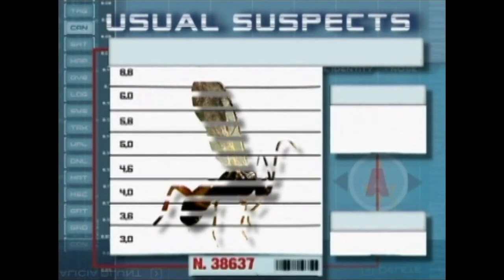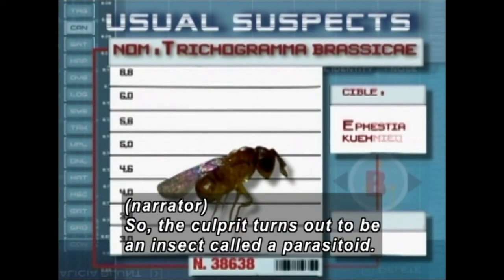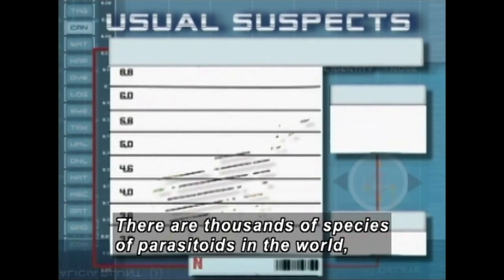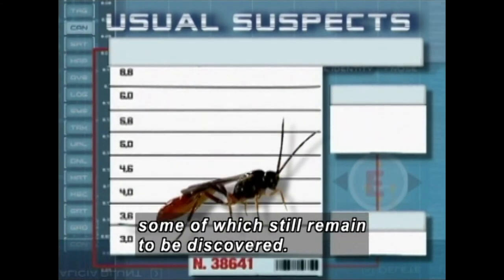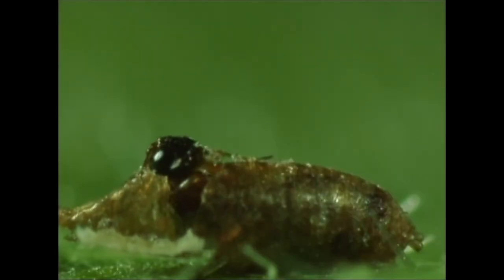A chart with a picture of the parasitoid. Words on the chart: Cotesia glomerata. Pieris brassicae. Serial killer. The culprit turns out to be an insect called a parasitoid. There are tens of thousands of species of parasitoids in the world, some of which still remain to be discovered. An insect chews its way out of an oblong shell and pulls its body free of the casing.